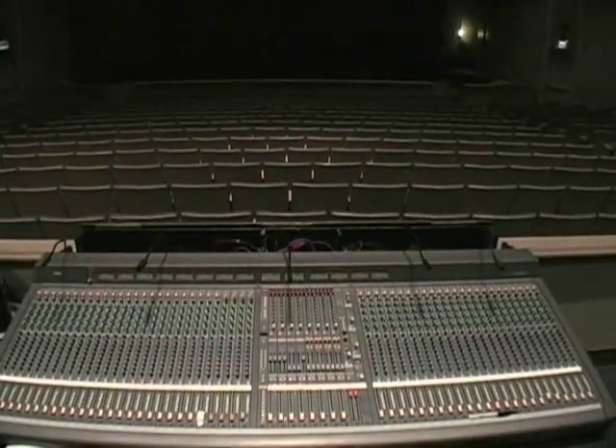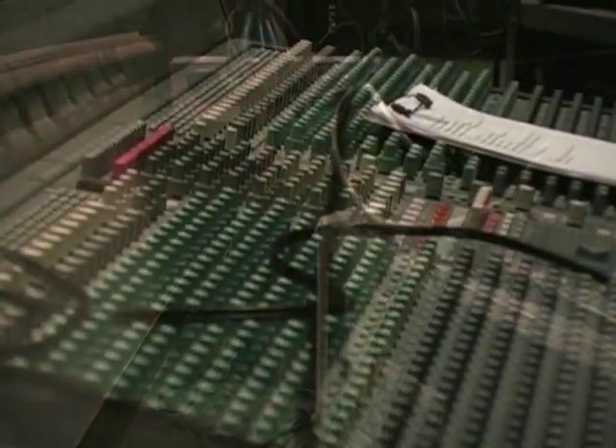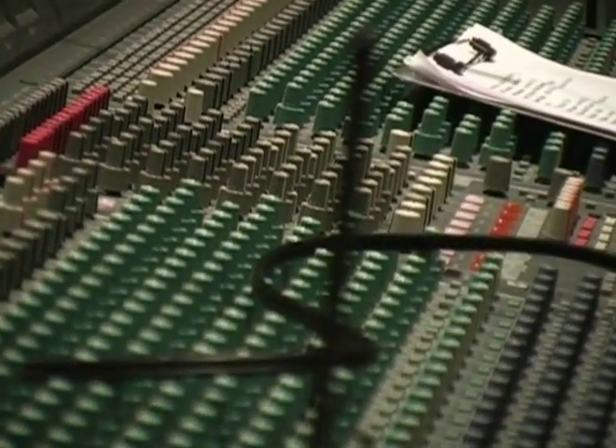The center-of-house position allows the live mixing of concerts. There are floor pockets under the center-of-house mix position that allow easy and clean running of snakes from the stage to the mix position.